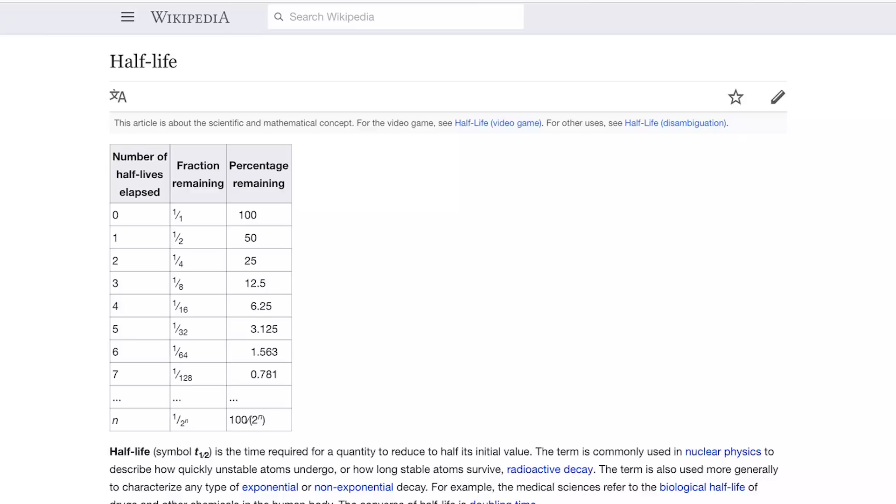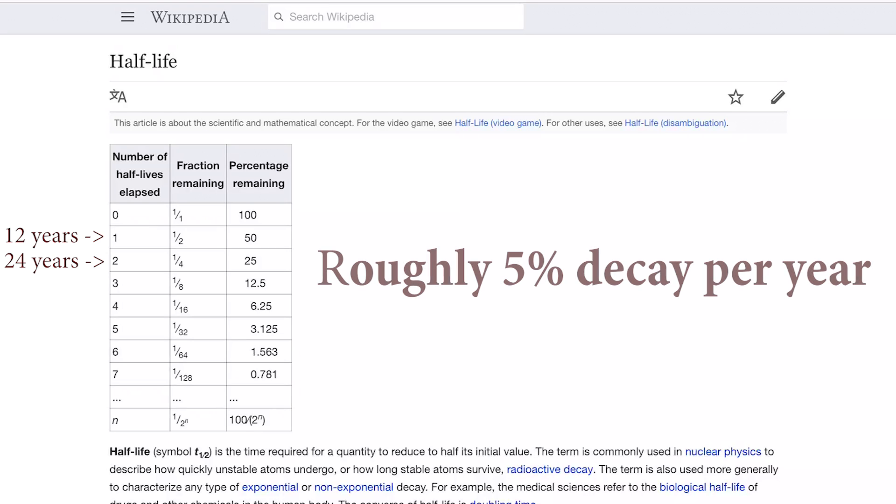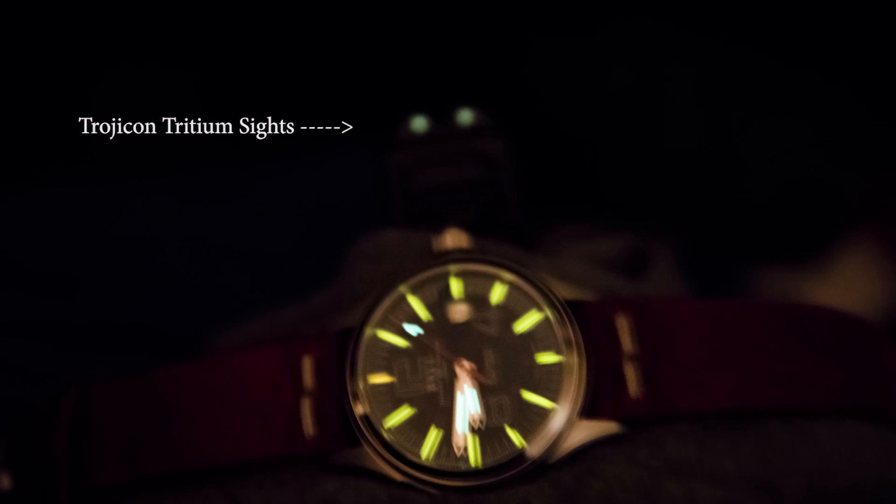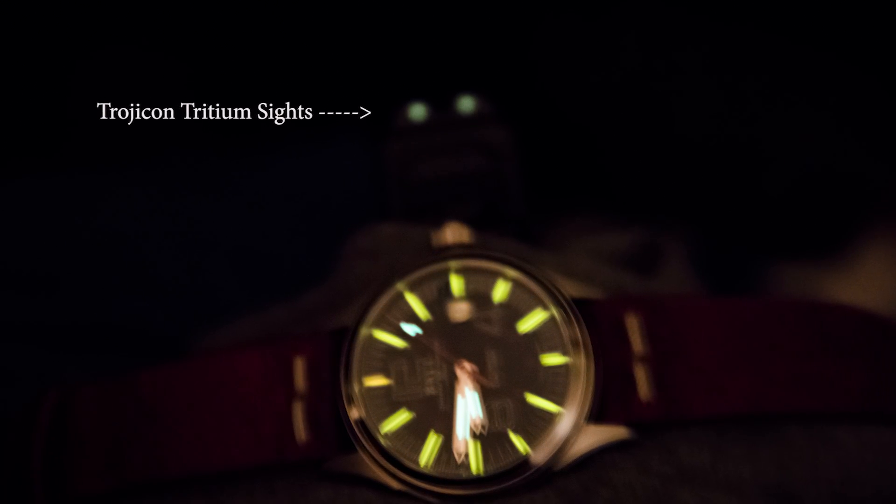I often hear the question of how long the tritium is going to last. You might want to know, because a new set of sights for your gun is probably $100 plus, and much more than that to get it replaced in your watch. The good news is that the half-life of tritium is about 12.3 years, which means it will decay into helium and lose half its radioactivity in that period of time. The sights on my Glock that I bought 27 years ago still have some glow in them, so you do get a pretty good lifespan.